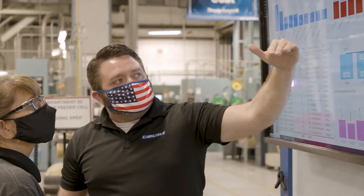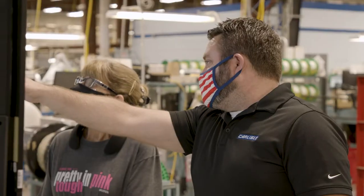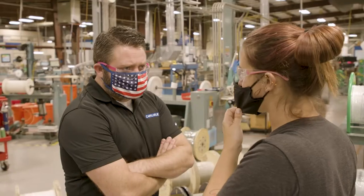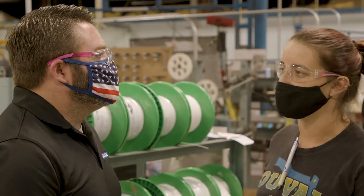My name is Devin Hicks and I'm a Cell Manager in the NetFlight Department here at Carlisle. I've been here since 2012. I would say manufacturing found me — I didn't really find it. I've been here eight years and I always find myself doing different things. But I really enjoy mastering something, and in manufacturing you kind of have the opportunity to master something and then move on to something else.